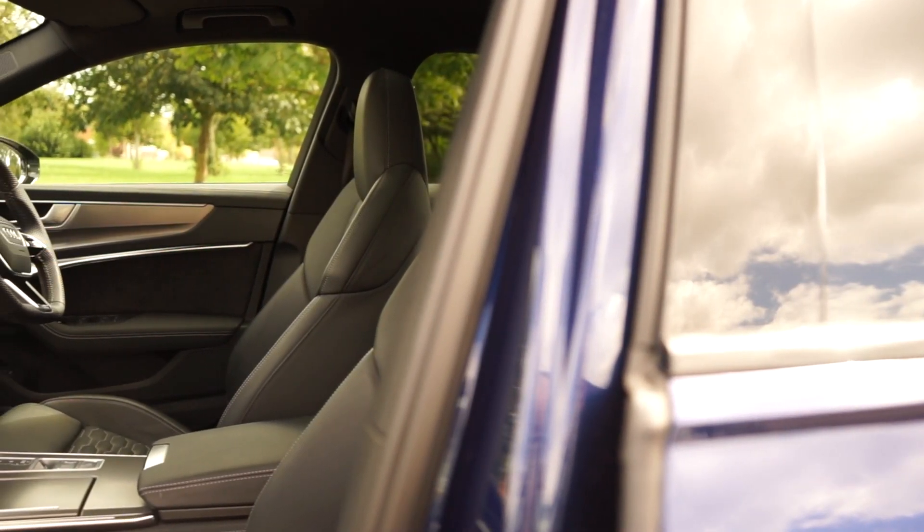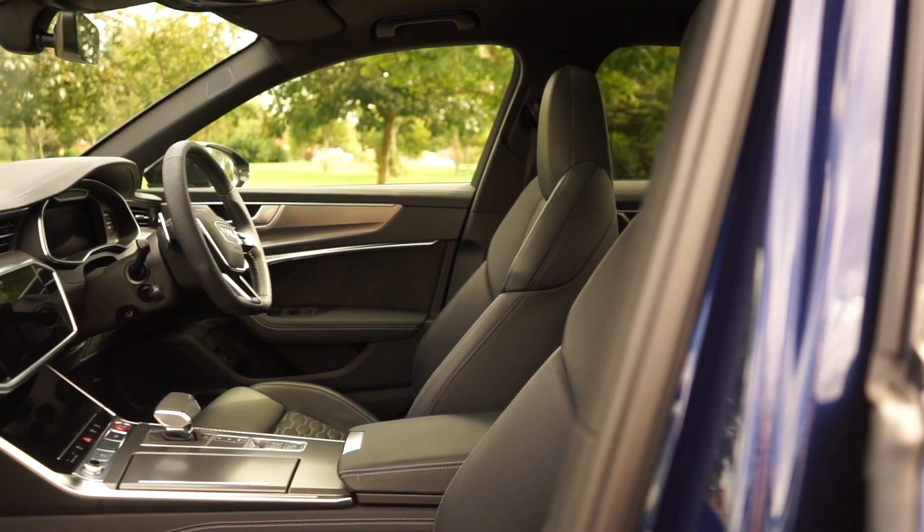As motorway driving goes — smooth, quiet, comfortable, decent audio — it's literally everything you would expect of an RS6 and more. When you're sat on the motorway you could almost be fooled into thinking you're in an S6 or an A6 diesel, because of how quiet and content it is just doing its job. And then when you need to get out of it, that's where it shows you it's an RS6.